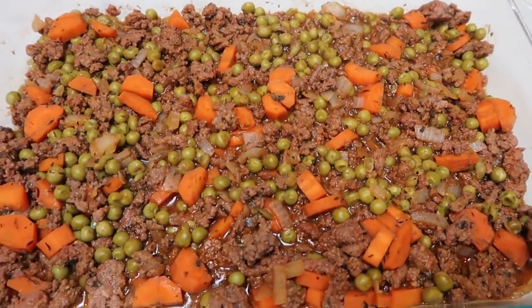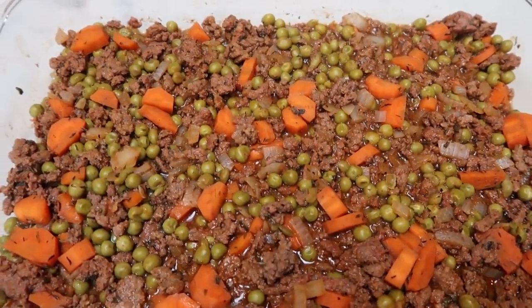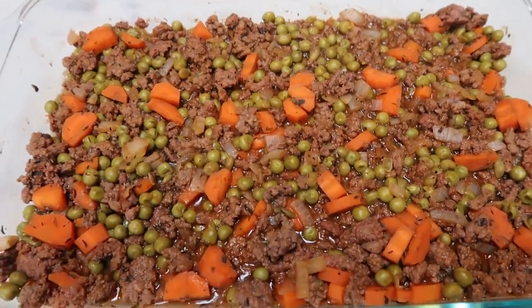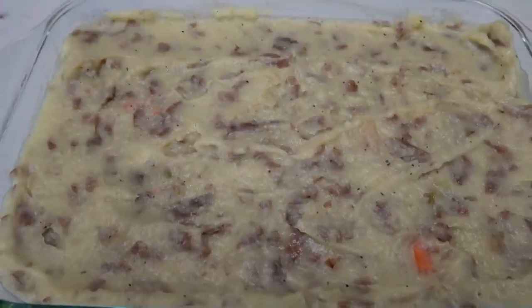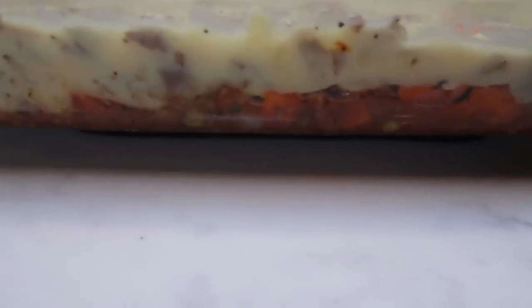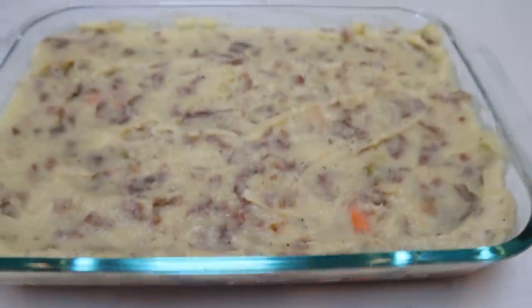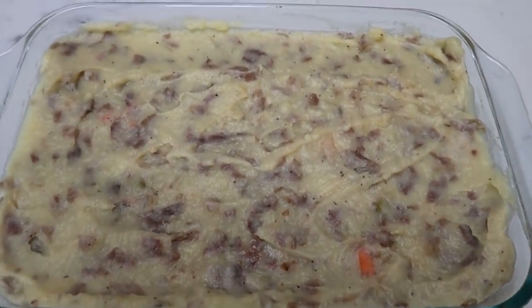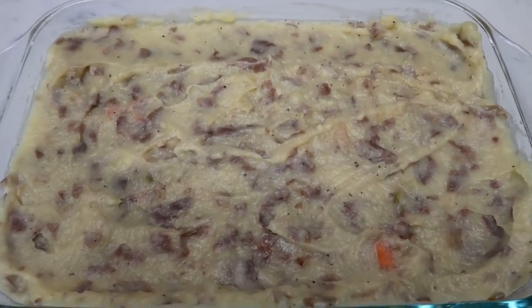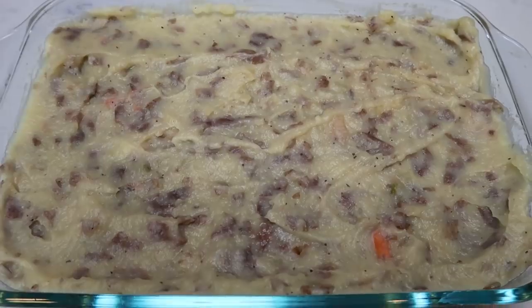We are going to top our meat mixture with our mashed potatoes, and then it's going to go in the oven at 400 degrees for about 20 minutes or until our potatoes start to brown. Our shepherd's pie is ready to go in the oven — look at how yummy that looks, topped with those glorious mashed potatoes.